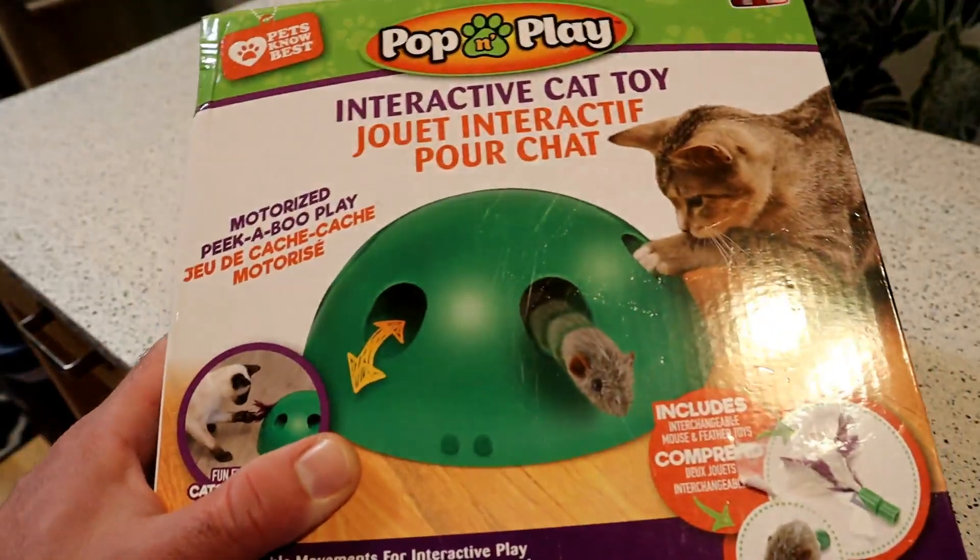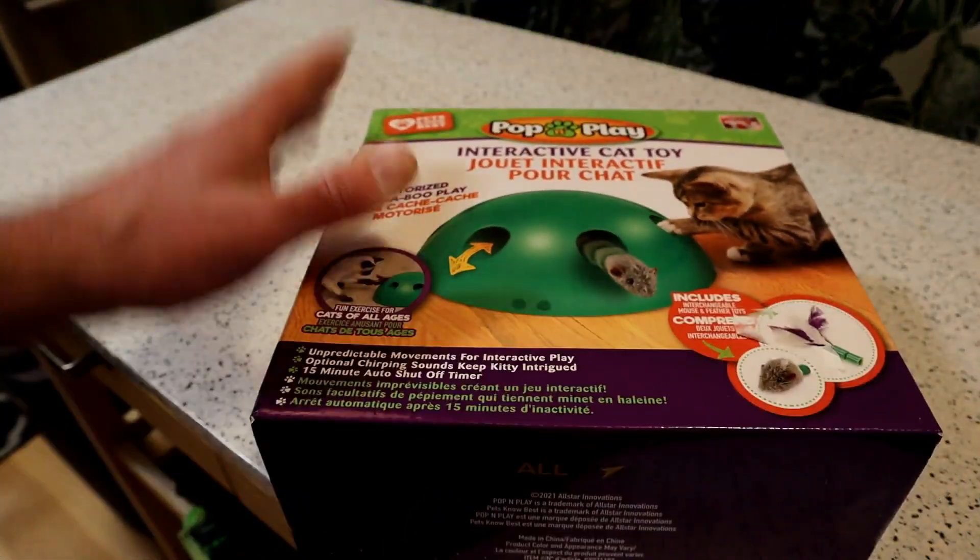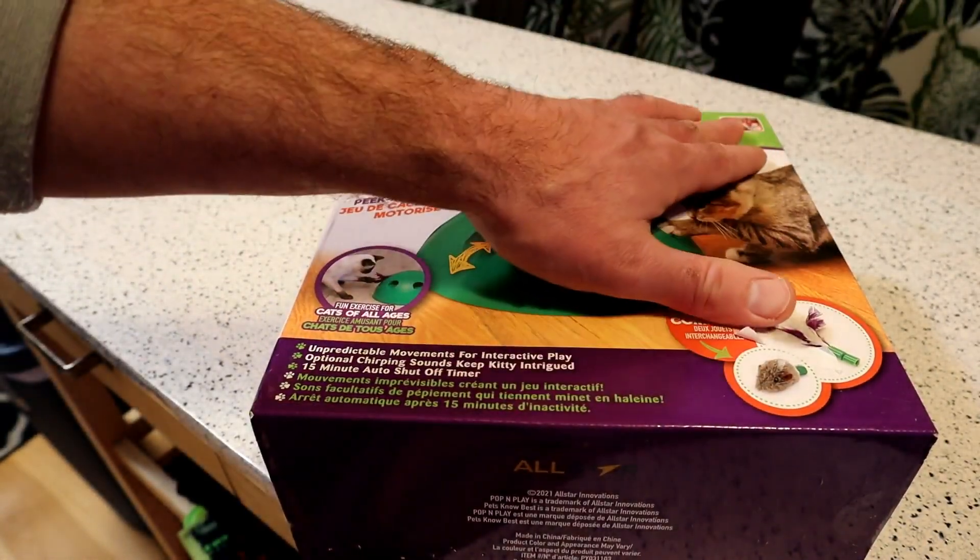Hey, what's going on everyone? Welcome to Nine Mall's As Seen On TV Gadget and Food Review. Today I'm going to review the Pets Knows Best As Seen On TV product right here.